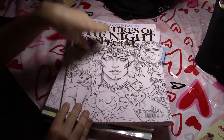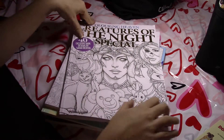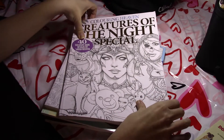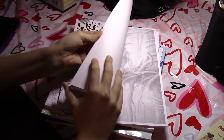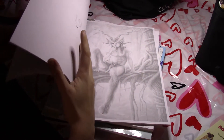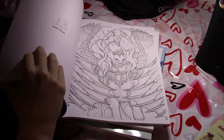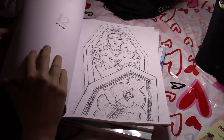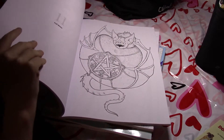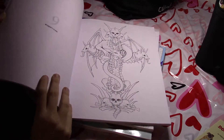First and foremost, I got my supposedly last issue of Coloring Heaven — the Creatures of the Night Special with designs by Sarah Richter. I did post a flip-through of this one on my channel. It's got some more detailed, really light grayscale images, and then there are a lot of line art images with a little bit of detailing to show you where to shade. I do love the artwork in this one — it's got some really nice images.